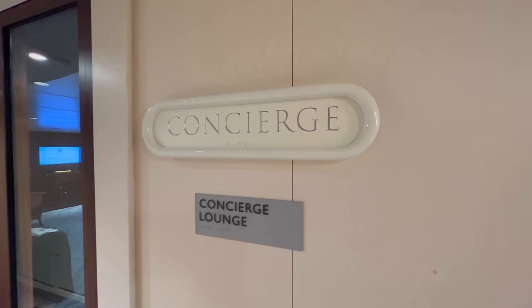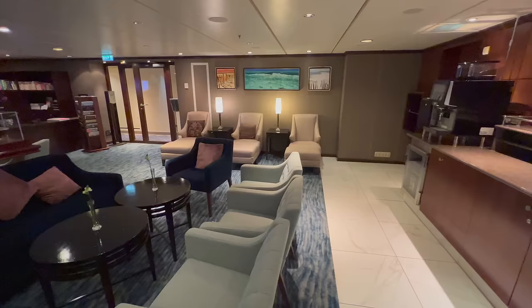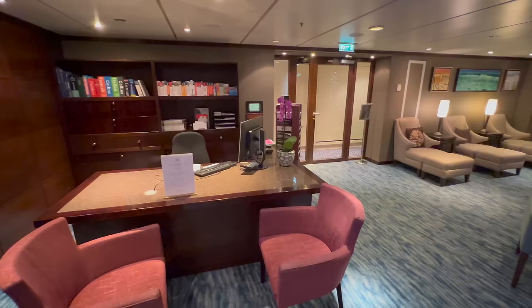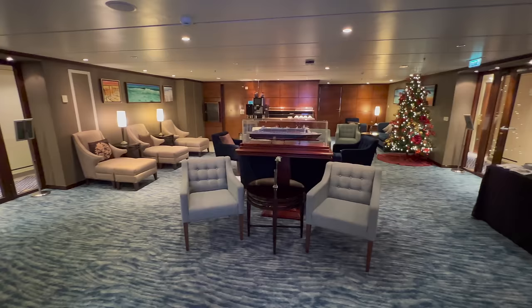Further back on deck 9 is where you'll find the concierge lounge. If your cabin comes with concierge privileges then you'll have access to this lounge and to members of the concierge crew who can support you with any help you might need. The desks are open for a number of hours each day — just check as soon as you get on board because they're not available 24 hours a day.